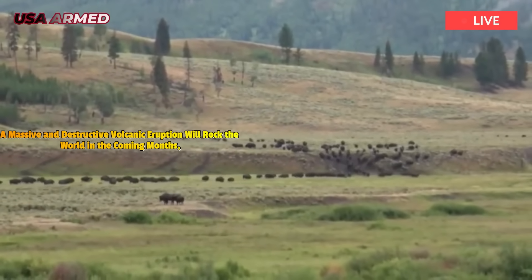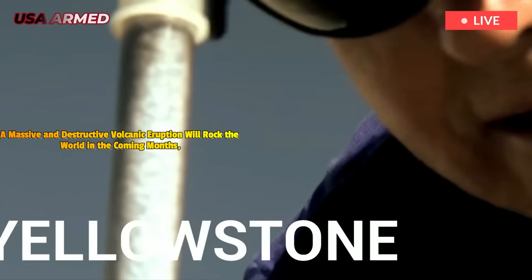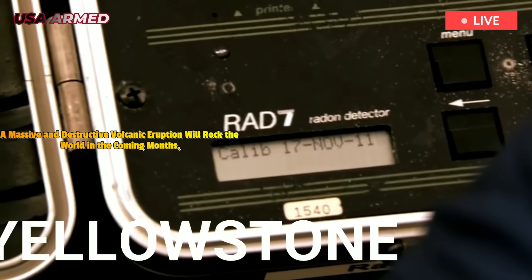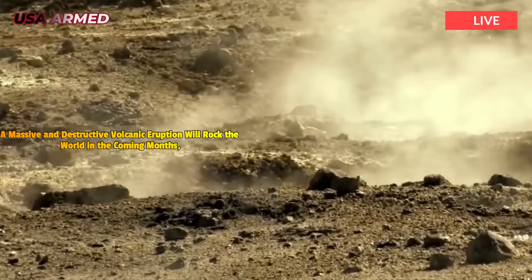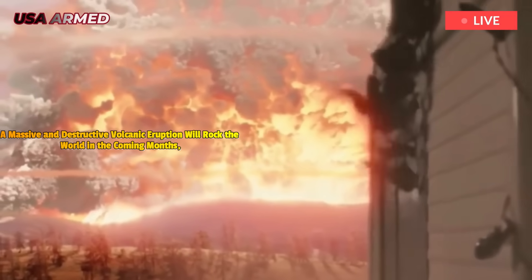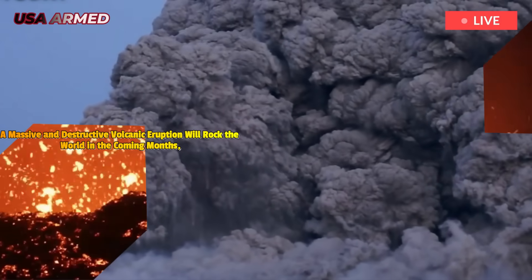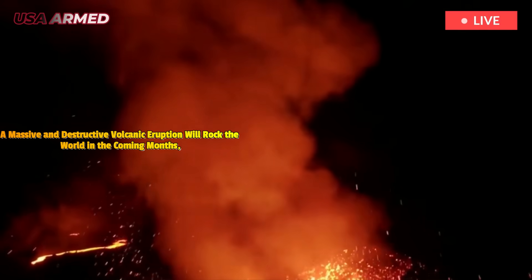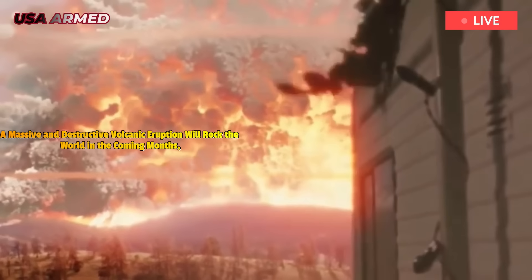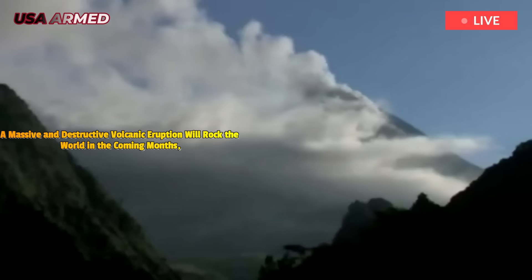Nevertheless, climatologist Marcus Stoffel and related risk researchers estimate an approximately 16% probability of a VEI 7 or higher eruption globally before 2100. This probability is based on stochastic modeling of volcanic systems, global eruption frequency data, and observed increases in sub-crustal magmatism across various volcanic zones. A Yellowstone supereruption would likely follow a multi-phase eruptive cycle.